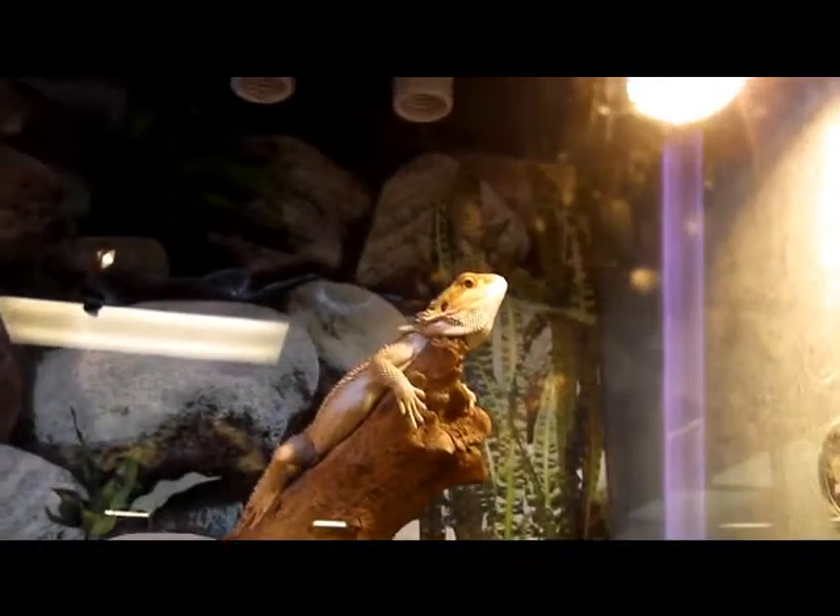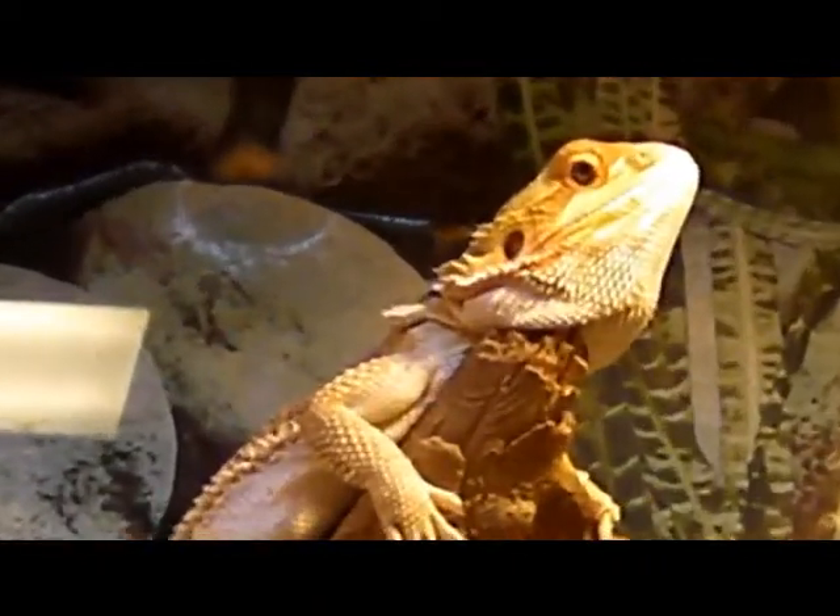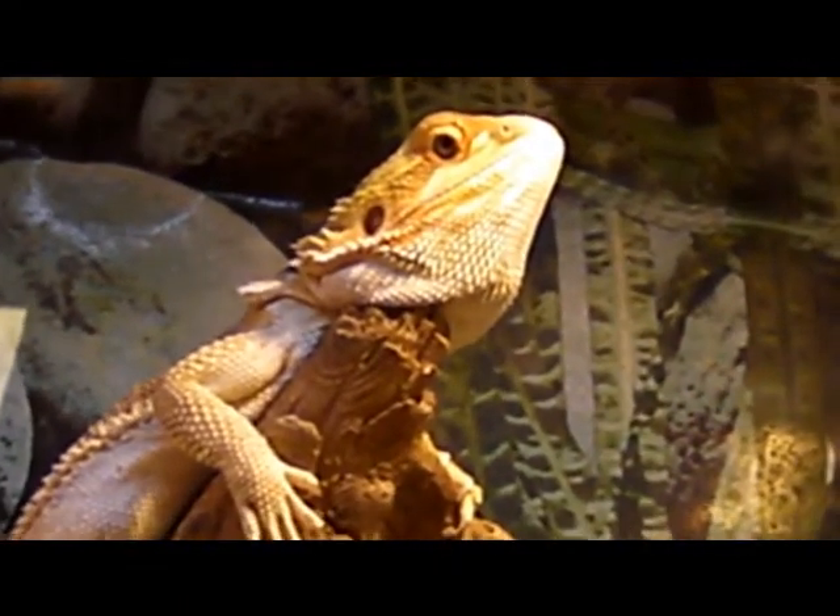Reptiles are different from amphibians by their scaly skin. They also don't have a larval stage like some amphibians. They lay eggs or give birth to their babies.